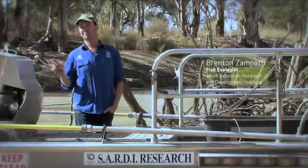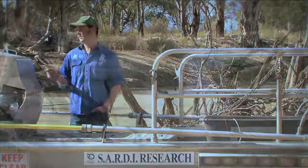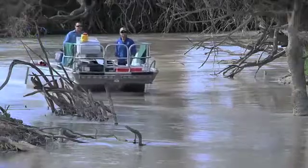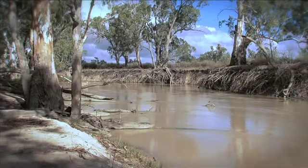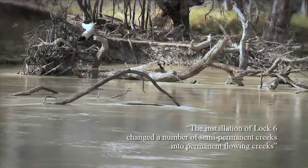The Chowilla Anabranch provides a unique range of aquatic habitats. It's got fast flowing creeks, slow flowing creeks, and backwaters and big lakes that are joined up at times of flood. In here you've got just what the Murray used to be — flowing water, changes in water level, lots and lots of wood.